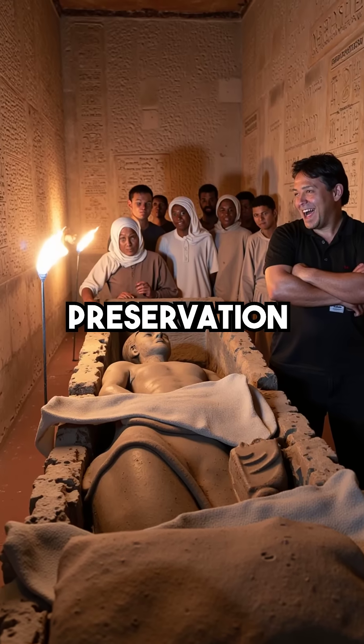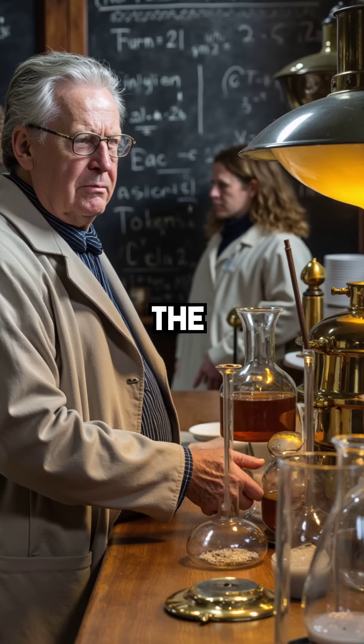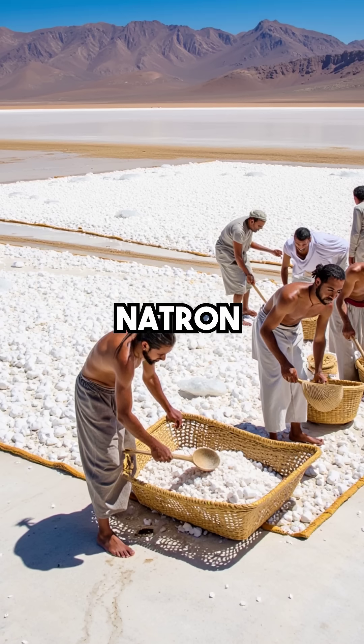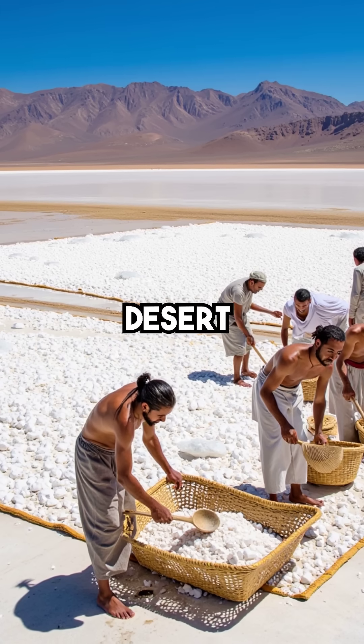Did you know ancient Egyptians mastered a preservation technique so advanced that modern science couldn't replicate it until the 1900s? The secret was Natron, a naturally occurring sodium compound found only in specific desert lakes.